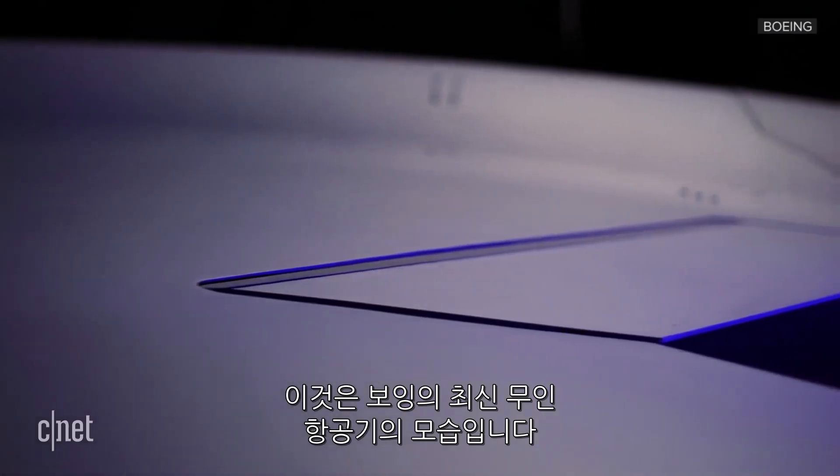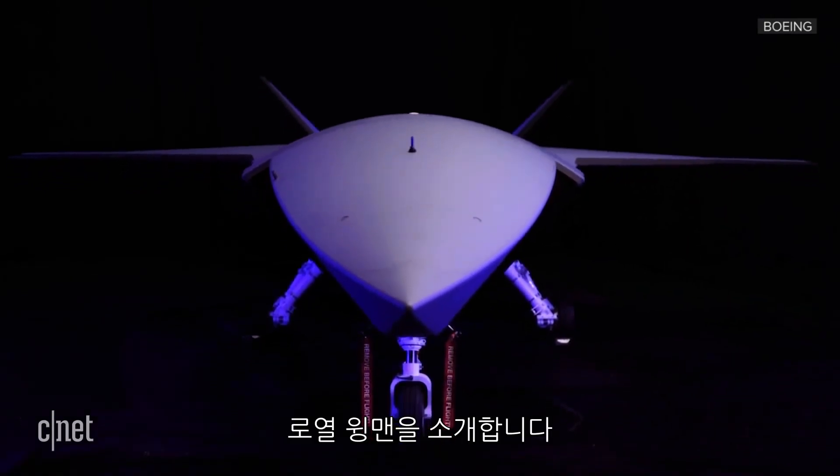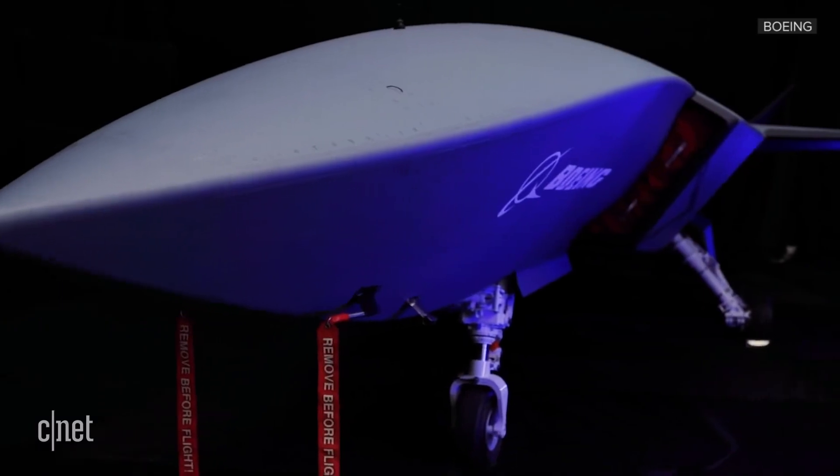This is our first look at Boeing's newest unmanned military aircraft. Say hello to the loyal wingman. I've been waiting to see what this thing would actually look like for over a year.